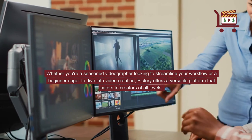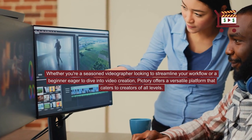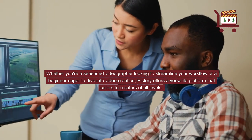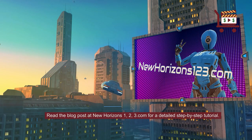Whether you're a seasoned videographer looking to streamline your workflow or a beginner eager to dive into video creation, Pictory offers a versatile platform that caters to creators of all levels. Are you ready to give it a shot? Read the blog post at newhorizons123.com for a detailed step-by-step tutorial.